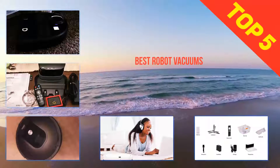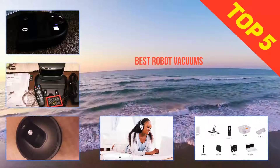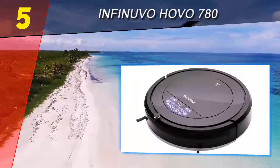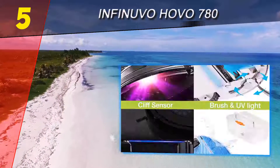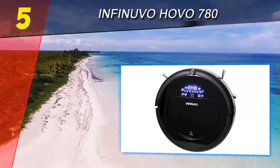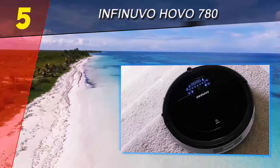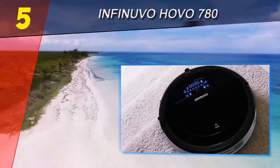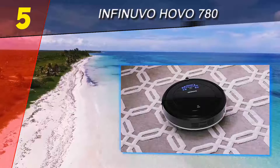Here we present the top 5 best robot vacuums. Starting at number 5, the Infinuevo Havo 780 is a peppy robotic vacuum cleaner that cleared some obstacles even the best robot vacuum cleaners could not. Inexplicably, it got hung up on a few of the easier obstacles, but when it was in motion, the Havo had some impressive suction to offer, especially on carpeting.